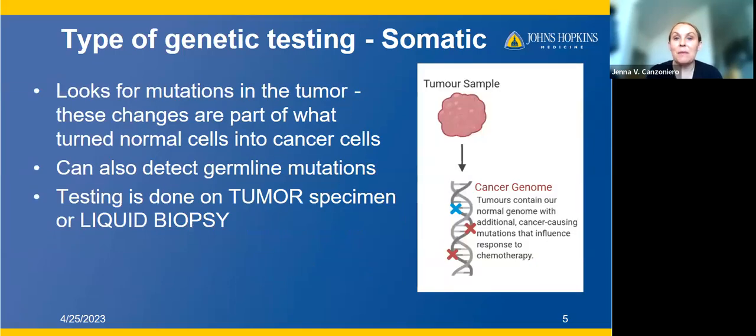In contrast, we have somatic testing or tumor testing. In this type of testing, we're looking for mutations in the tumor — changes that are part of what turned normal cells into cancer cells. Your normal breast tissue cells at some point changed into cancer cells, and part of what caused that change were mutations in the tumor's DNA. This is what we're looking for with somatic mutations.